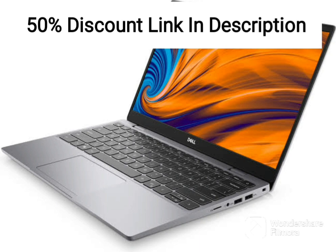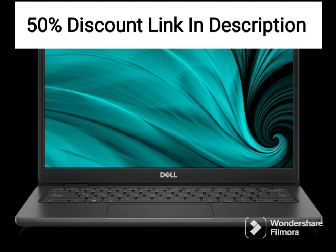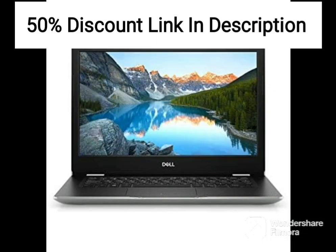The laptop also comes with a 512GB solid-state drive, providing ample storage for files and documents. The 14-inch Full HD anti-glare display with 250 nits brightness provides clear and vivid visuals, making it ideal for presentations and video conferences.